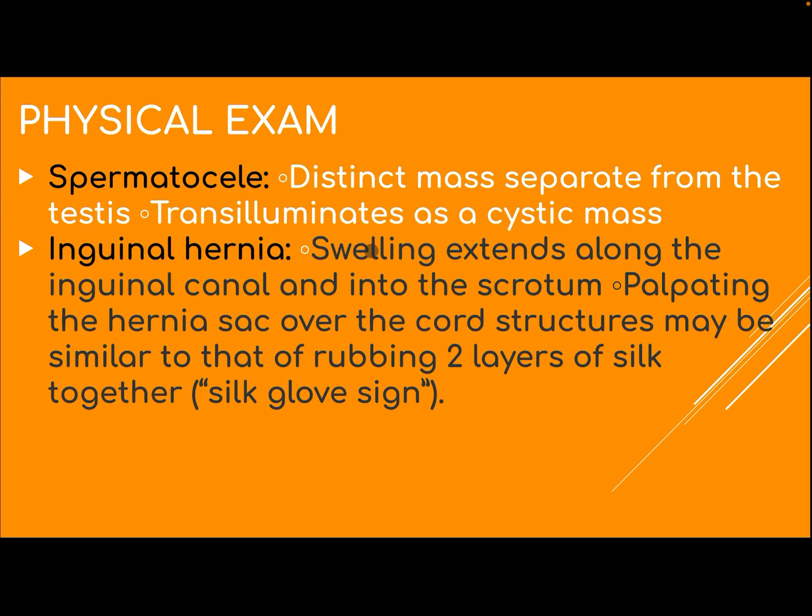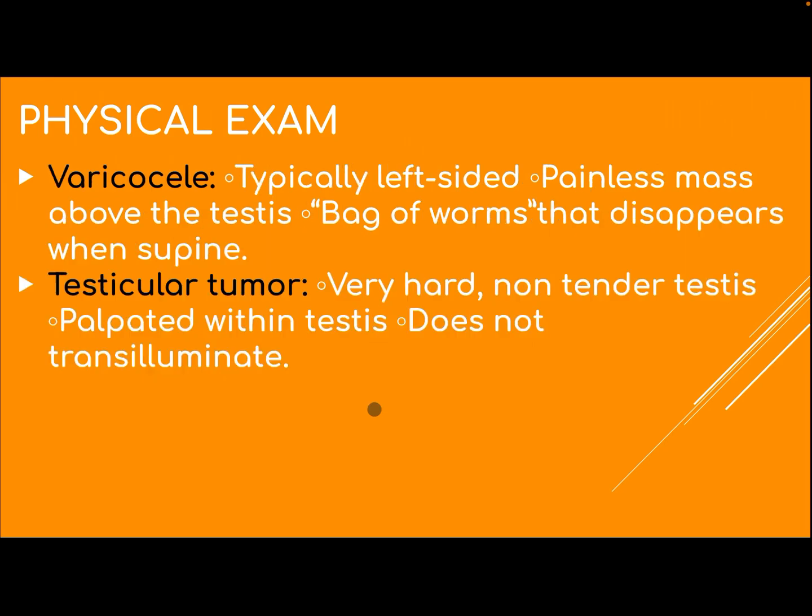Inguinal hernia: swelling extends along the inguinal canal and into the scrotum. Palpating the hernia sac over the cord structures may feel similar to rubbing two layers of silk together — this is called the silk glove sign.